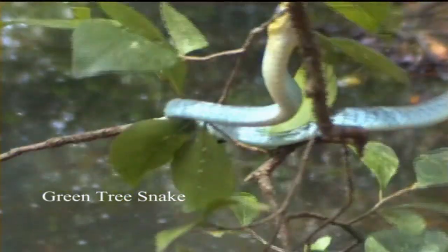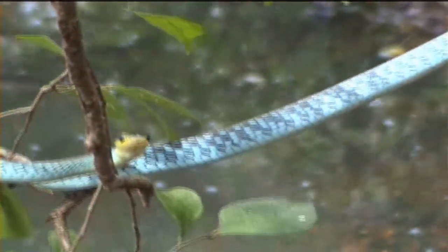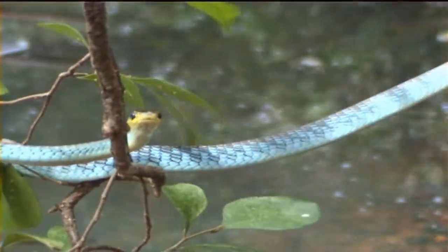Green tree snakes are completely harmless to humans. Their teeth are so tiny that no damage is done when they bite, but if handled, they emit an unpleasant odour.